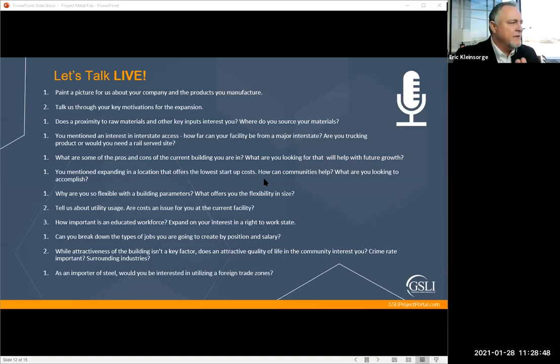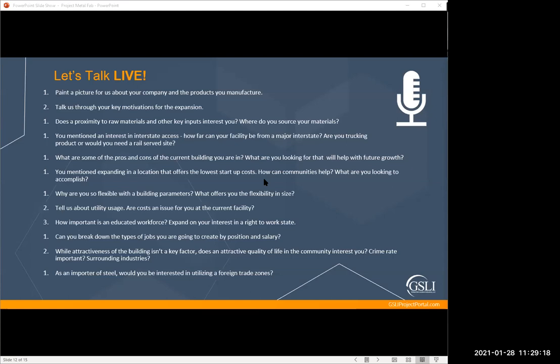On state-provided workforce training programs — some states own training programs you can transfer to other facilities, others just come in and help train. Would that be an important consideration? It's not a deal-maker; it's a deal-enhancer. We've typically been reluctant to take a lot of that piece because of the attached requirements, but we're open to it.